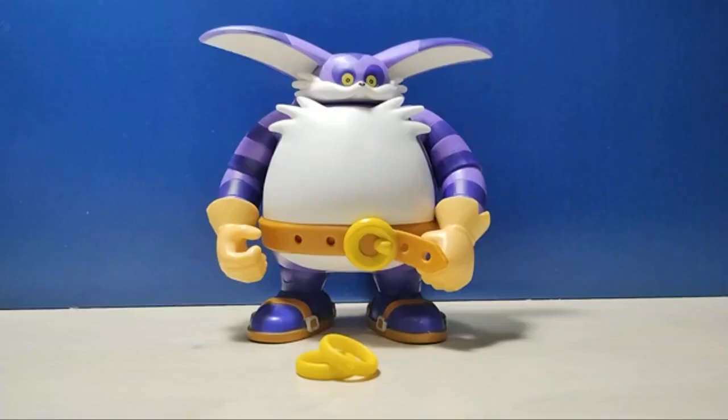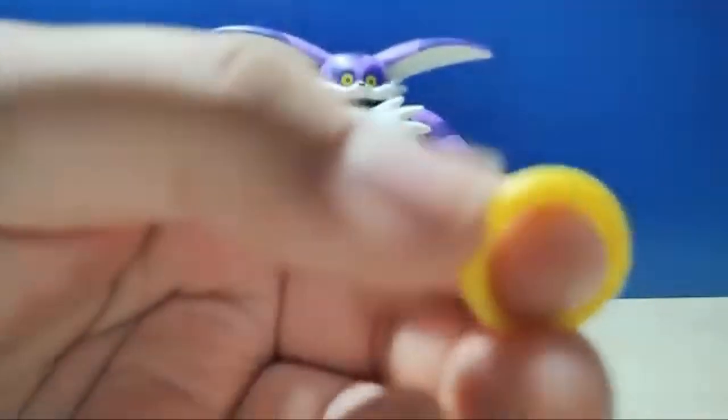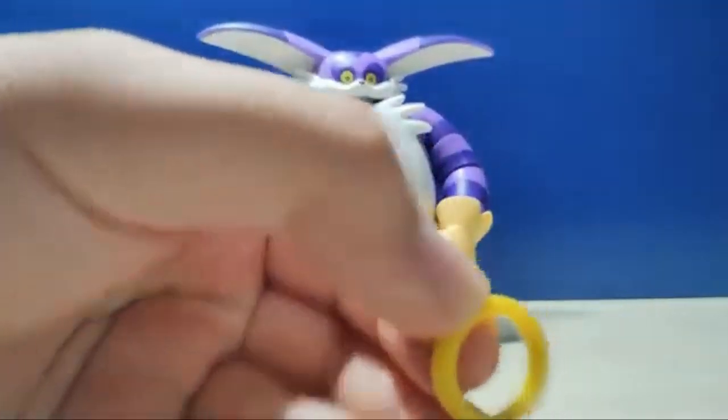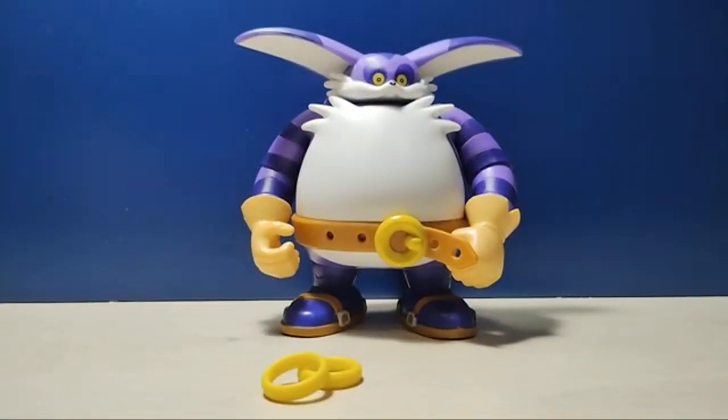Now for the accessories — this is the only disappointing part of this figure. He only includes two rings. These are nicely done, but I kind of wish they were golden; they look a bit cheap just being yellow. My problem is that if you know Big the Cat, you know that he goes fishing — he should have a fishing rod. And the most important part: where's his best friend Froggy? I'm not sure if Rasoris included Froggy, but I definitely remember that Big came with a fishing rod before, and here he doesn't come with that.